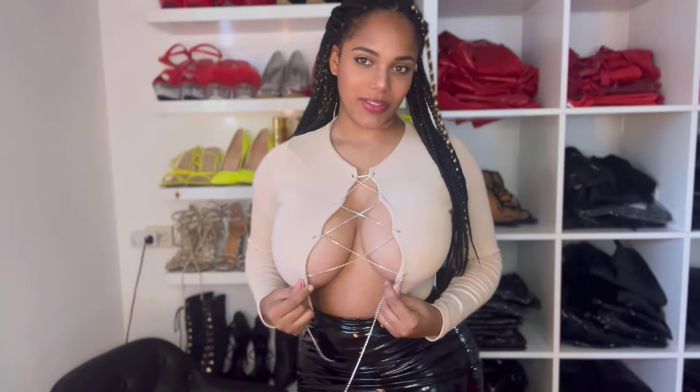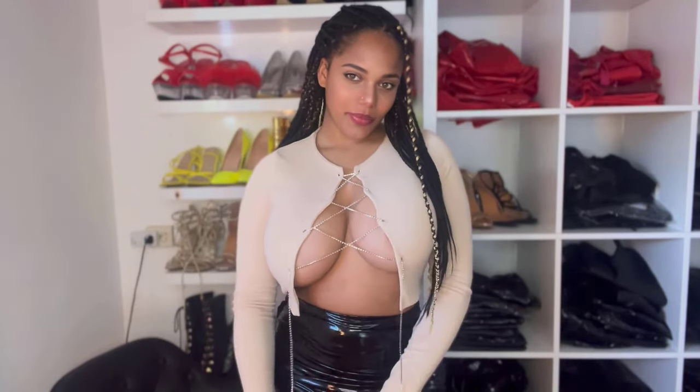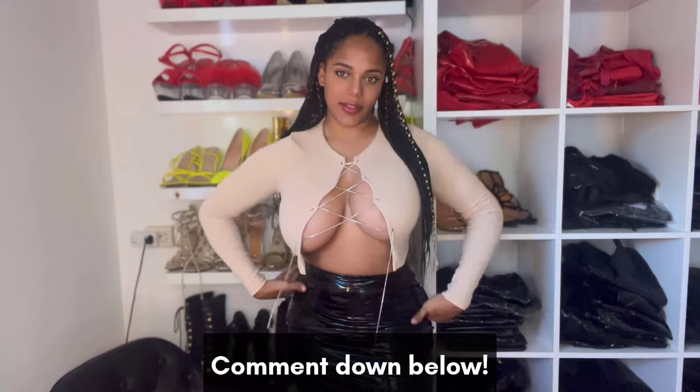I gotta hold these when I turn around or move quickly, otherwise it opens up. So it's a bit — yeah, I can't really wear it outside of the house. What do you guys think of it? Let me know in the comments if you guys like these type of outfits.